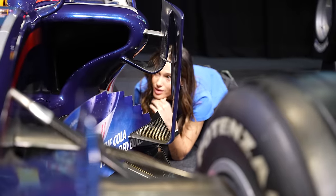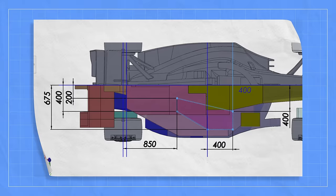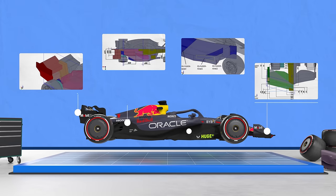But you can't just build whatever you want. We design a car based on the regulations that the FIA and F1 provide us, and that really stipulates how the cars look, what shapes they are. That's the formula in Formula One.